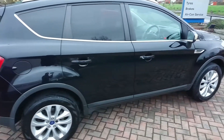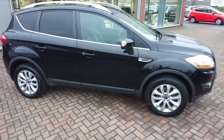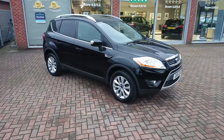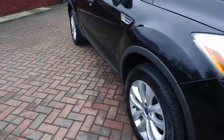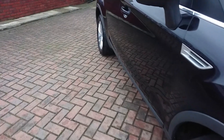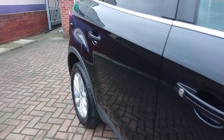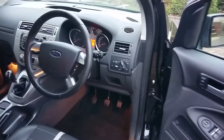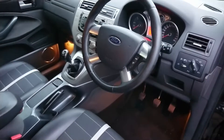All the wheels are perfect, there's no marks on them whatsoever. Lovely and clean inside, no bad smells whatsoever — no smell of smoke, pets, or anything.